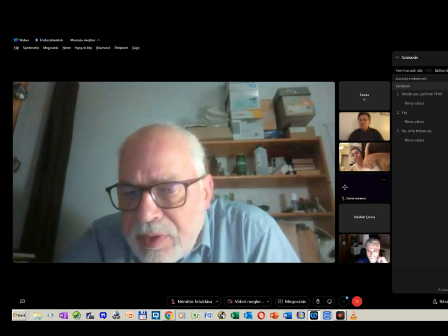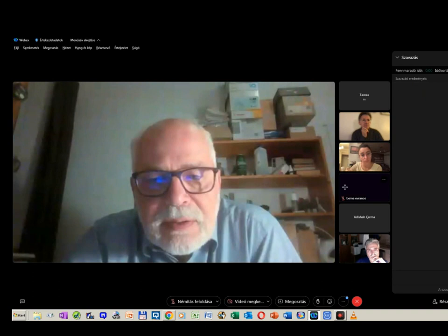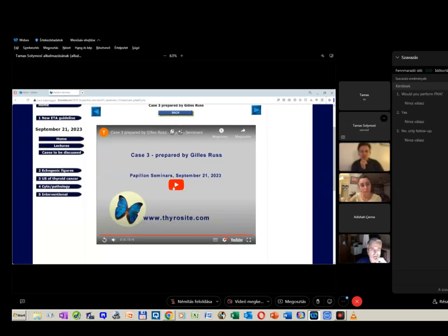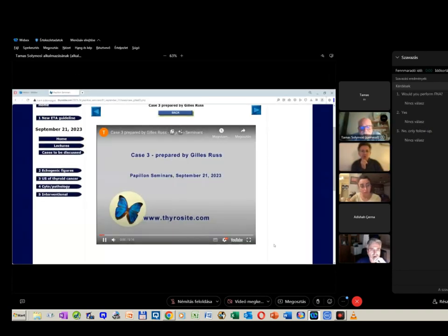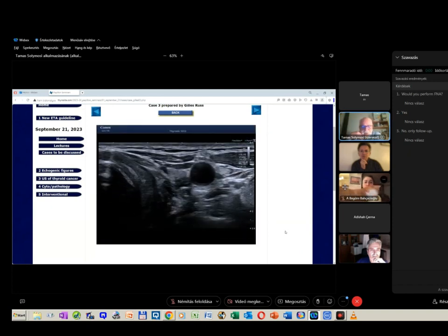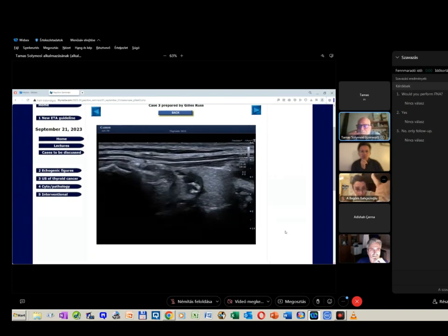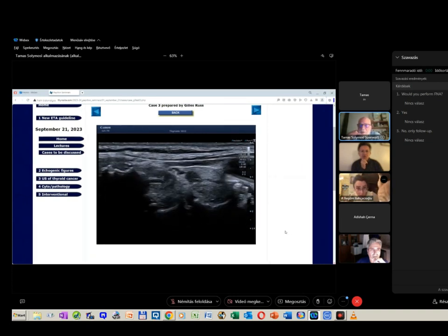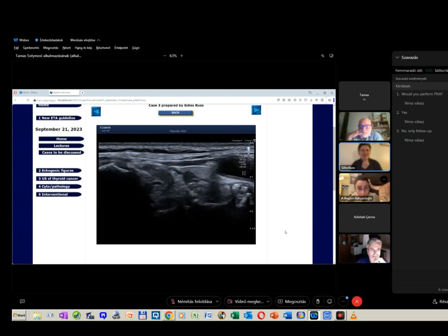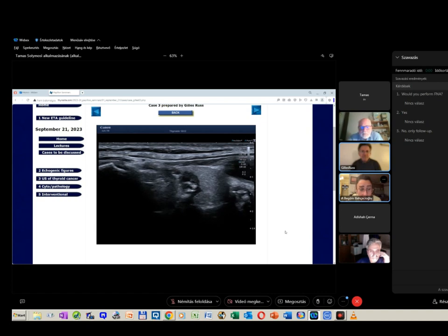Do you think there is posterior or extraterrestrial spread in this case? Here is this third case, and the question relates to the possible posterior or extraterrestrial spread. Gilles, you are muted. Because of microcalcification, we cannot see the posterior wall totally.